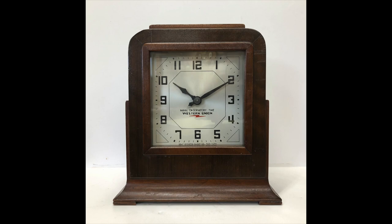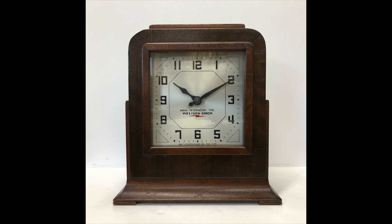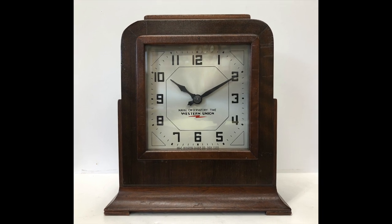This is a desk clock made by the Self-Winding Clock Company for the Western Union Time Service. This clock is powered by a battery and winds automatically every hour. It can be connected to a Western Union telegraph line to be synchronized via a time signal from the Naval Observatory.